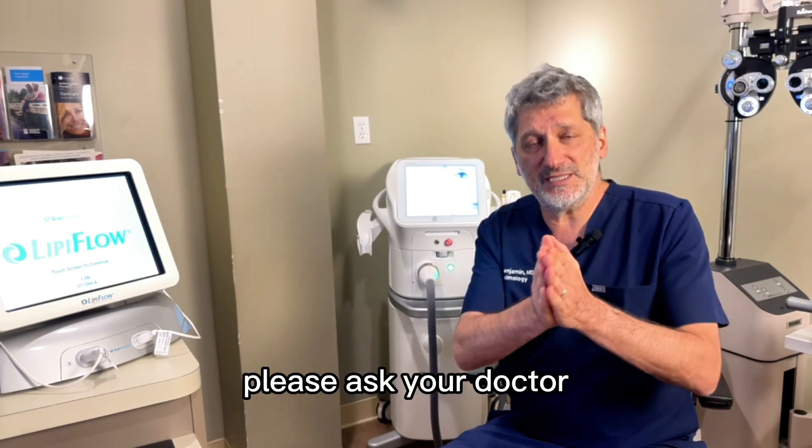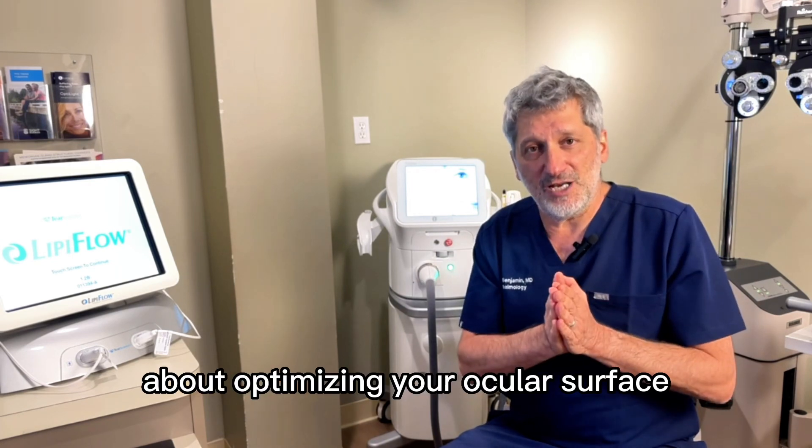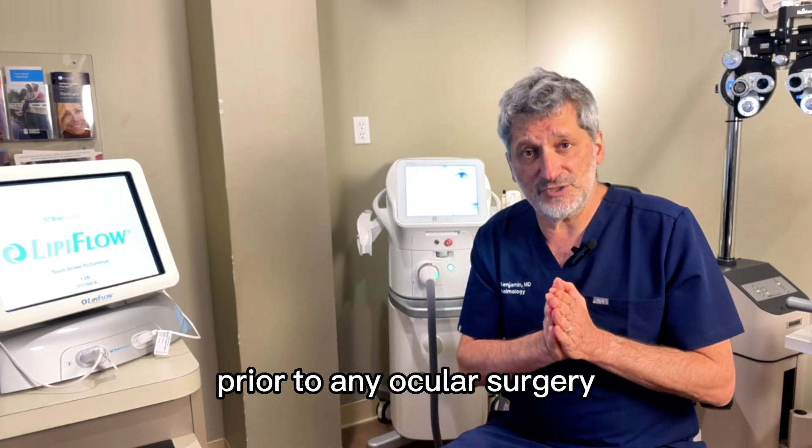I hope this is helpful. Please ask your doctor about optimizing your ocular surface prior to any ocular surgery.